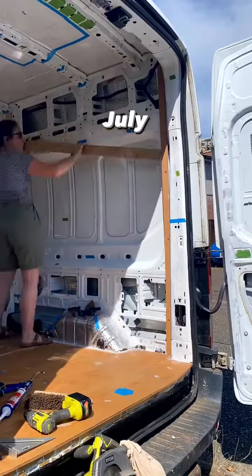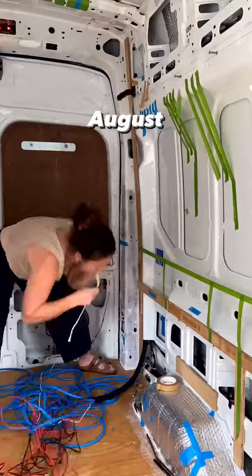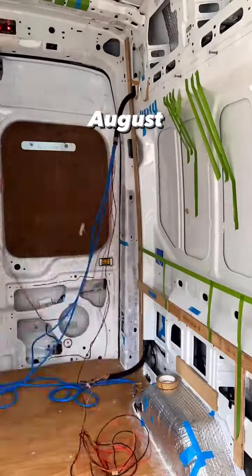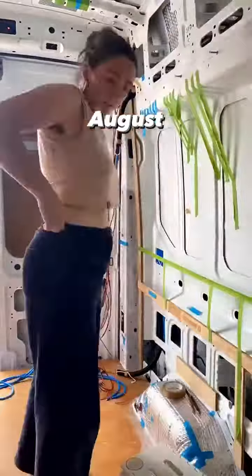In July I cut a large hole in my bulkhead, started strapping the walls and learned all about electrical. August I ran my DC and AC cables, insulated and strapped the ceiling beams and installed my Maxair XL roof light.